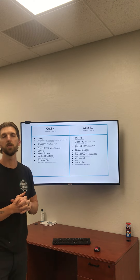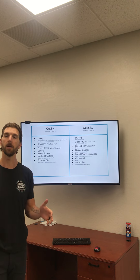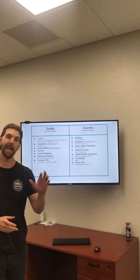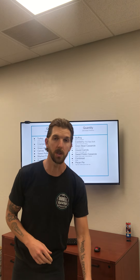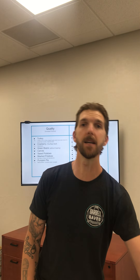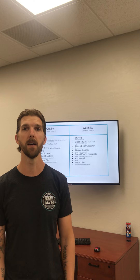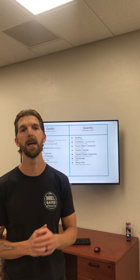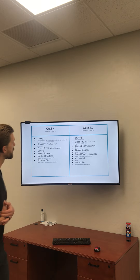Good afternoon, welcome to another installment of the Barbell Saves Project nutrition series. We're talking about making proper choices around the Thanksgiving table and the Thanksgiving turmoil — whether or not to get those extra rolls or take that nap. We're recording Monday, November 21st with Thanksgiving right around the corner on November 24th, so let's get you some tips and tricks to make Thanksgiving tantalizing.